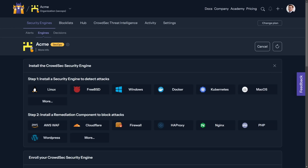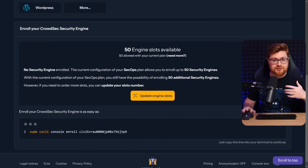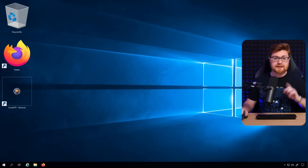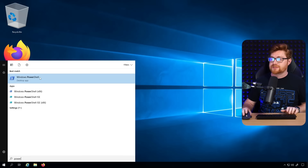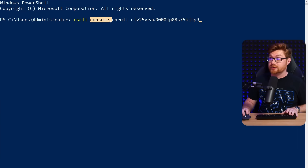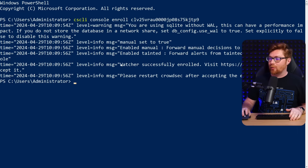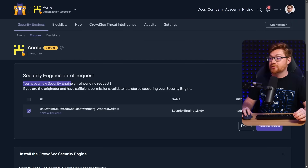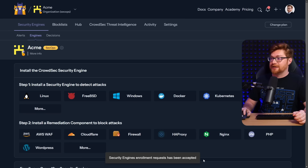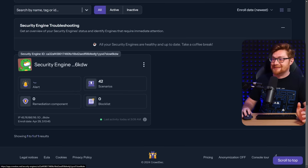Back on the CrowdSec console, we'll need to enroll that endpoint into CrowdSec's environment and network. Super easy — we'll just copy and paste this command. Let's get back to our public cloud instance, open up a new instance of PowerShell, and run CSCLI — the CrowdSec command line interface — with the console enroll command and the unique identifier. Watcher successfully enrolled. Now back in the console: security engine enroll request received. We accept and enroll, and the security engine enrollment request has been accepted. We can see it listed there. And honestly, we're kind of done — that's all we needed to do for CrowdSec. Now we can just let it do its magic.